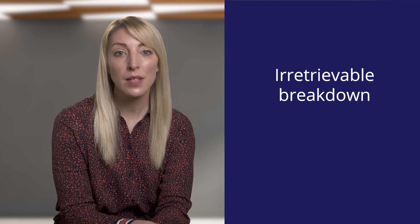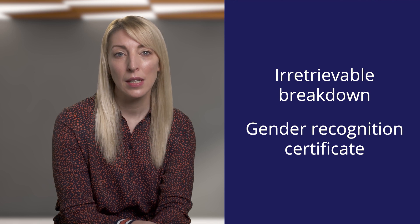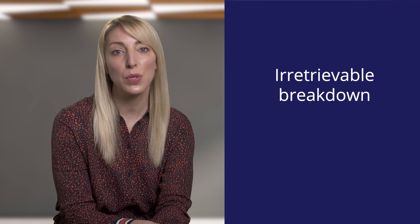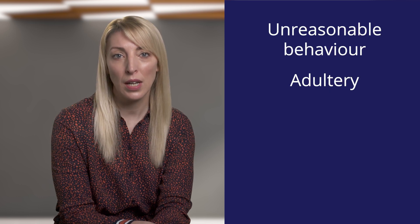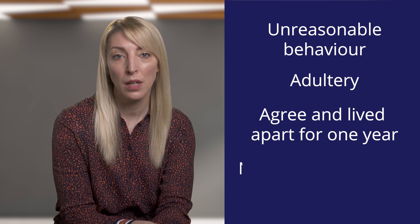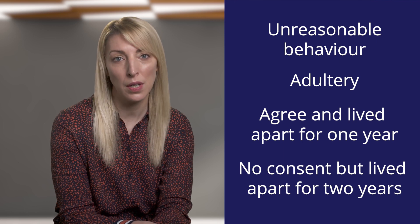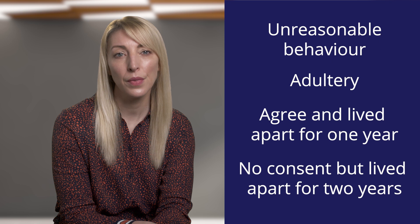In order to apply for a divorce in Scotland, you need to either establish that your marriage has broken down irretrievably or, less commonly, that one of you is applying for a gender recognition certificate. Irretrievable breakdown of a marriage is the most common reason and can be proven if there has been unreasonable behaviour, adultery, you both agree to the divorce and you have lived apart for at least one year, or where consent has not been provided but you have lived separately for a period of two years. Once you have established any one of these four reasons, you can then apply for a divorce.